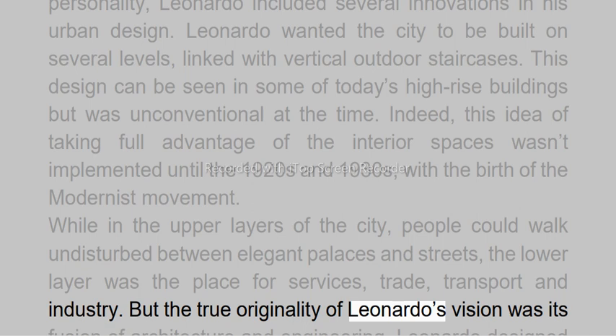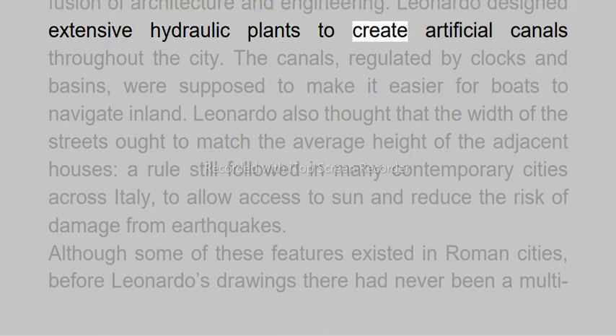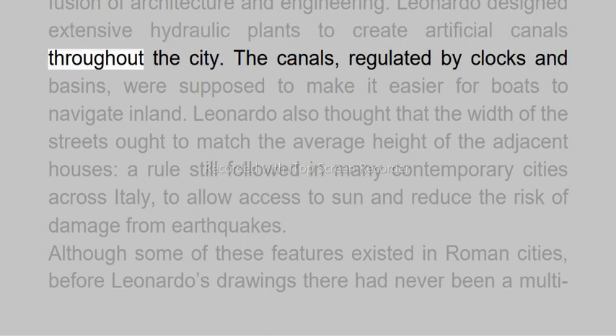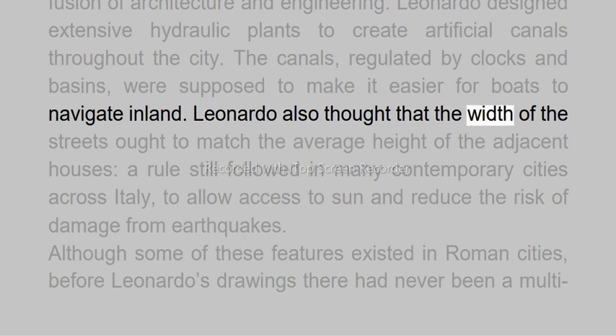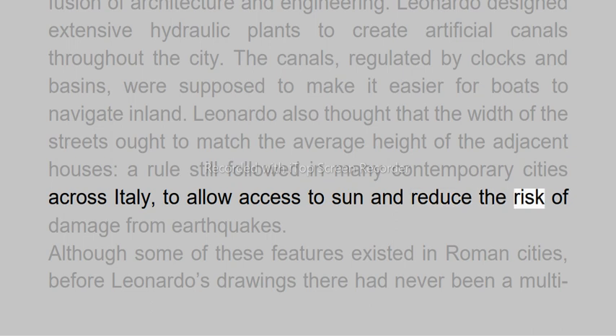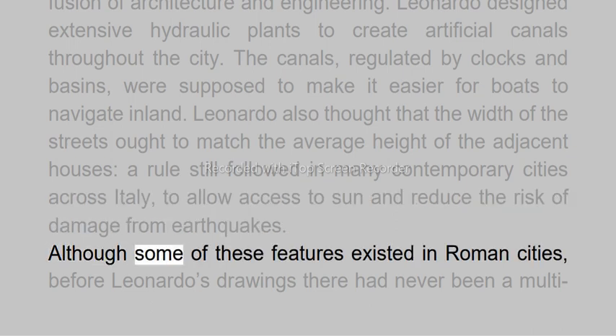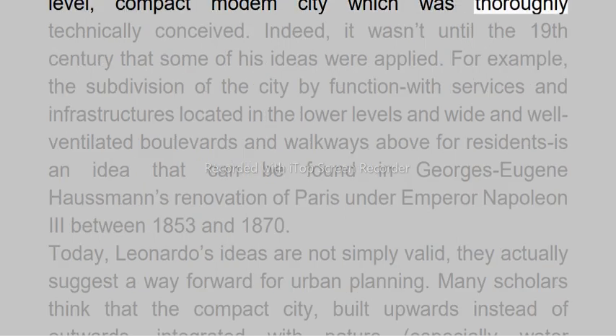But the true originality of Leonardo's vision was its fusion of architecture and engineering. Leonardo designed extensive hydraulic plants to create artificial canals throughout the city; the canals, regulated by clocks and basins, were supposed to make it easier for boats to navigate inland. Leonardo also thought that the width of the streets ought to match the average height of the adjacent houses — a rule still followed in many contemporary cities across Italy — to allow access to sun and reduce the risk of damage from earthquakes. Although some of these features existed in Roman cities, before Leonardo's drawings there had never been a multi-level, compact modern city which was thoroughly technically conceived.